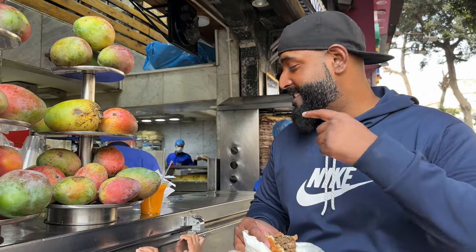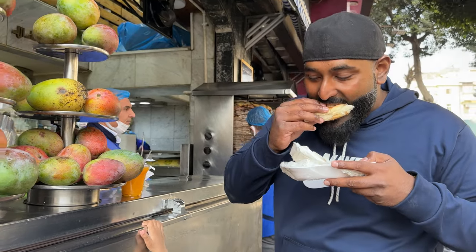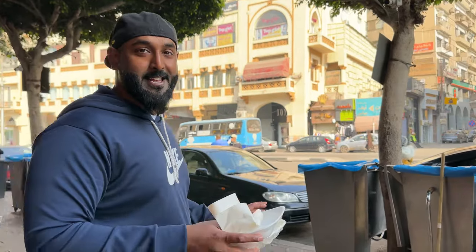Now I will enjoy my shawarma and the juice. See you in the next place we are going to after this. Over there, there are dustbins and these are managed by the restaurant itself — that's why they are looking so clean. When I was about to throw something, I was like, are these really dustbins in Egypt? It's really cool.